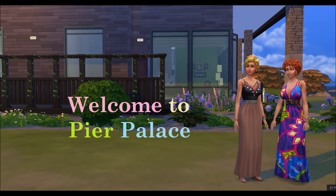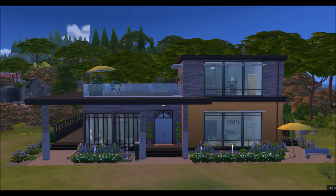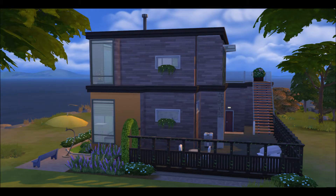Hello again, and welcome to another episode of Rain Plays. Today we're on the island and we're taking care of Pier Palace.